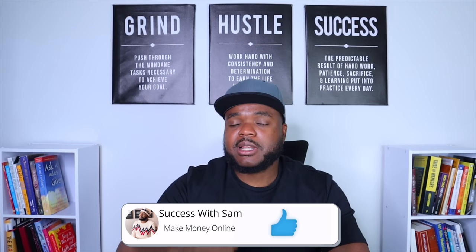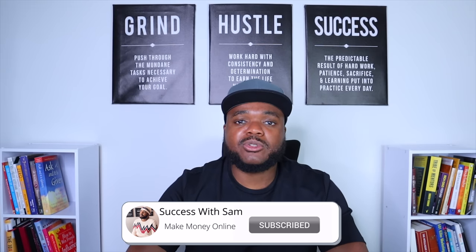Stick around from start to finish so you don't miss anything that's going to put you on the path of earning your first $1,000 with affiliate marketing. If you find value in this video, don't forget to press the like button and subscribe. Let's not waste any more time and get right into it.